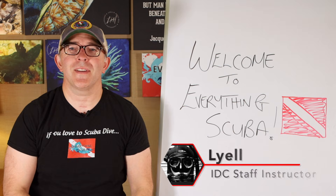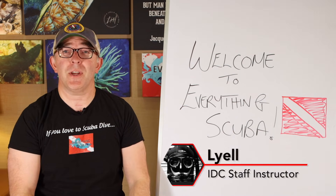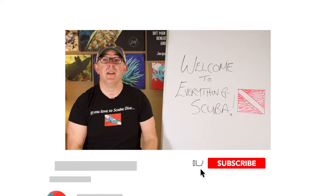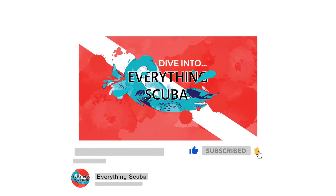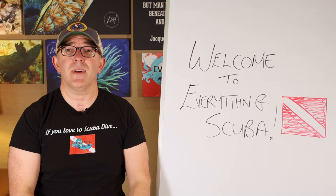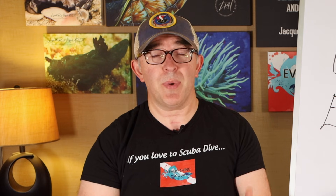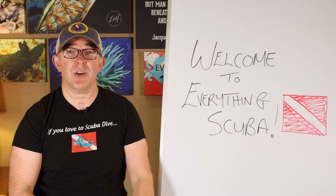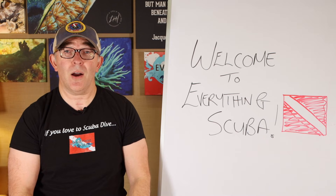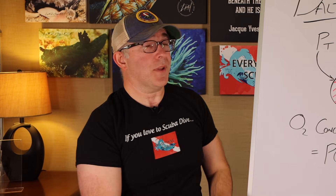Welcome to Everything Scuba. I am Lyle, and if you're a first-time viewer, welcome — we're glad you're here. We talk about everything related to the sport that we love, so dive into Everything Scuba. On our previous show we covered the very basics of what nitrox is and the benefits of diving with it. If you haven't seen that, click the link above, go check it out and come back, because today we're going to cover maximum partial pressures of oxygen, maximum operating depths, and we'll visit Dalton's Law.